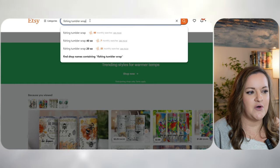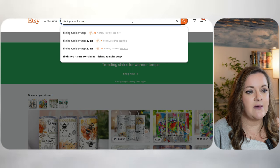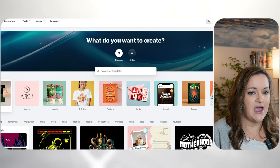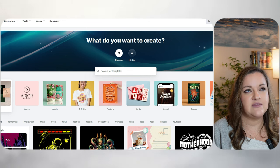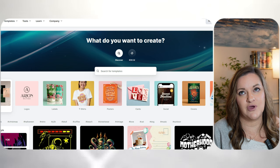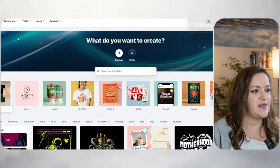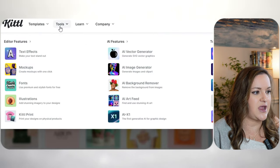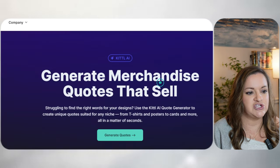Now that I know I'll be designing for a fishing Tumblr wrap, I'm just moving over to Kittle, and I am going to come up with my saying first. This step needs to happen before you begin to create the design, otherwise you don't know what type of quote to have. So what I like to do is come over to the tools section and click on AI Quote Generator.